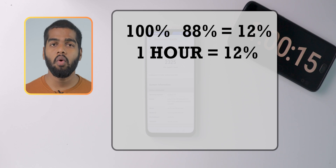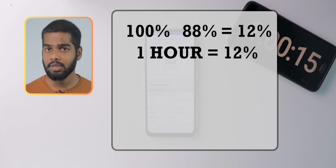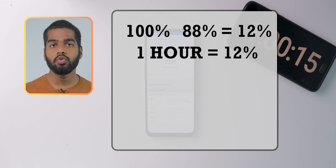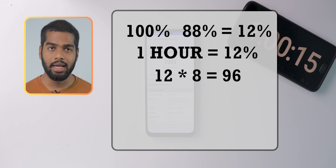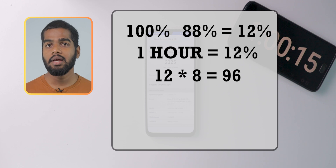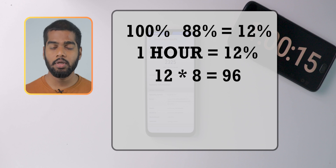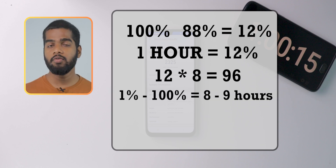If I do a simple calculation to check the overall screen-on time for this Samsung M34: I multiplied 12 by the number that gives a value close to 100. 12 times 8 equals 96 — here 96 is the battery percentage and 8 is the time in hours. So overall, from 1% to 100%, you will get between 8 to 9 hours of screen-on time if you use it like this under these conditions.